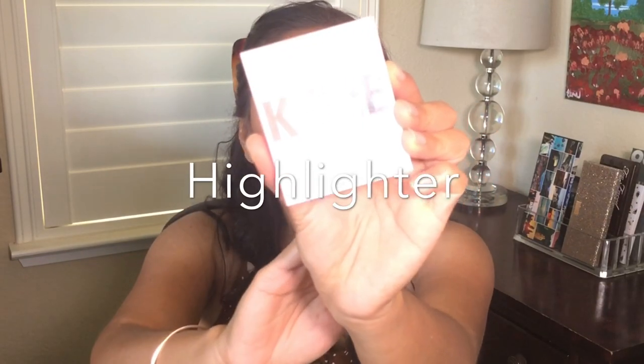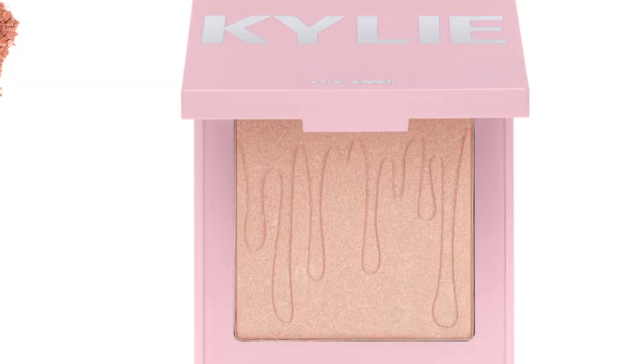Recently I bought Kylie's blush in the color Queen Drip. I love this because I don't think I have a champagne-y blush with a pink shift to it. It's really smooth on the face and I love the pop of pink it gives me. Perfect color — Queen Drip.